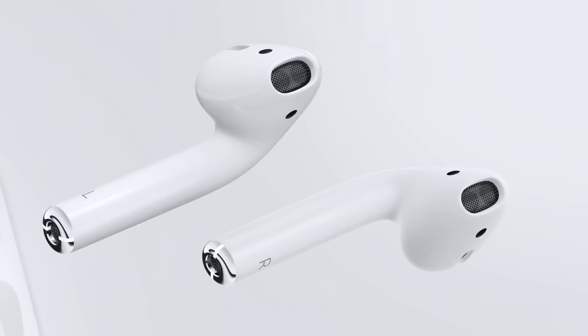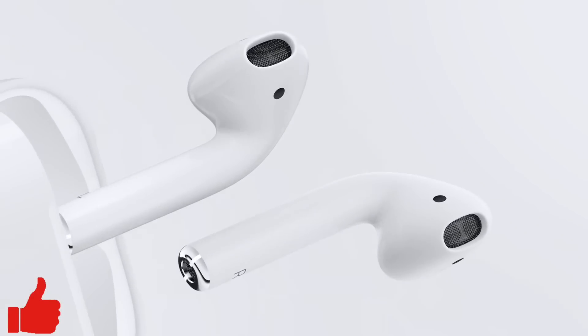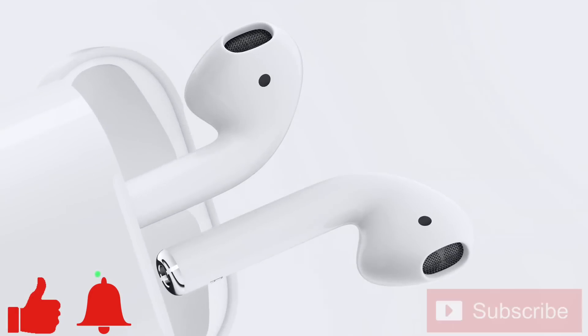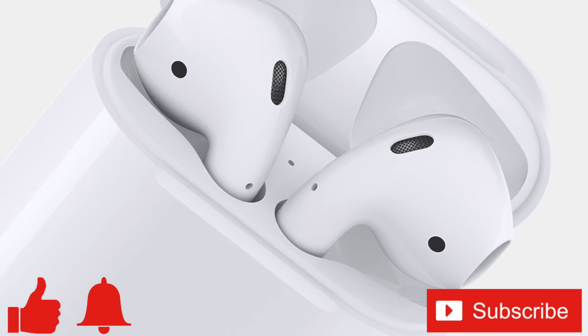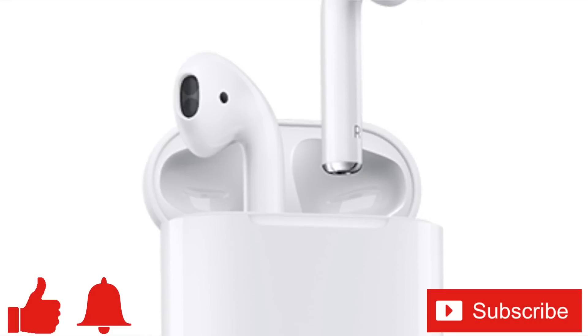If you enjoyed this video or found it helpful, feel free to give it a thumbs up. And while you're down there, don't forget to ring that bell and subscribe to the channel for more tech videos, including tech how-tos, every week. As always, thanks for watching, and I'll see you in the next one.